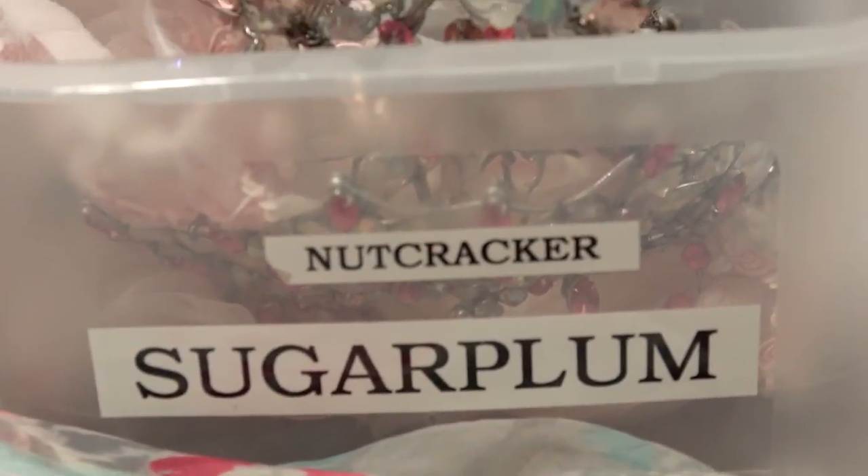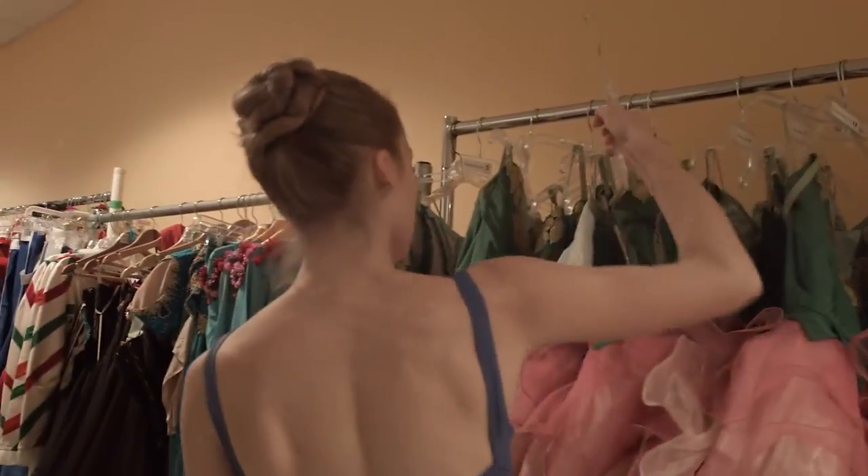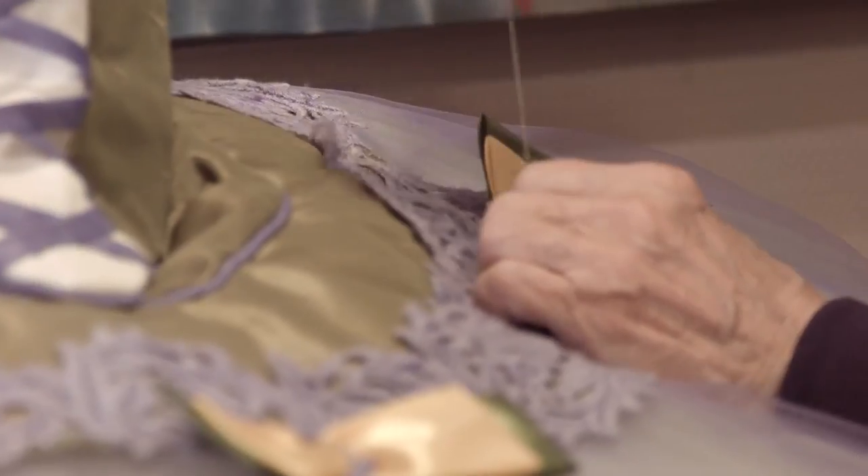The Balanchine Nutcracker, of course, does have lots of special elements to it, but none of those elements is anything that takes away from the story, and I think that's very important.